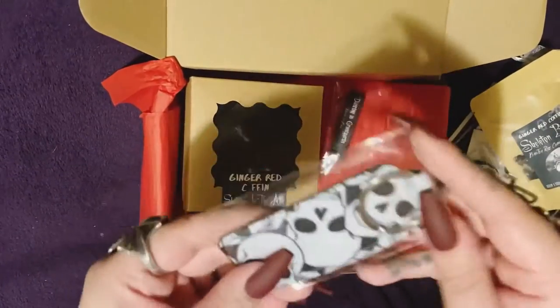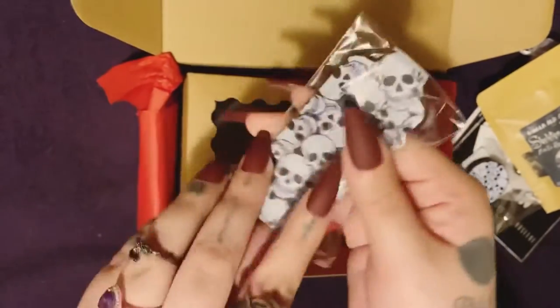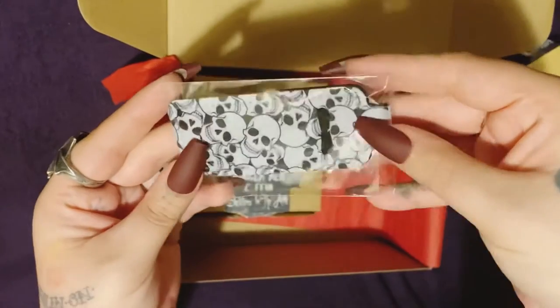Then it looks like we have a skull keychain — bigger skulls on this side and then smaller skulls here — and you could stick a lighter in here or a chapstick.